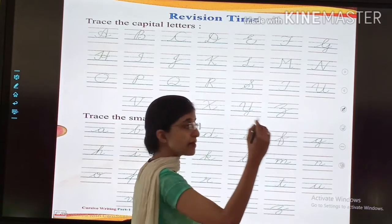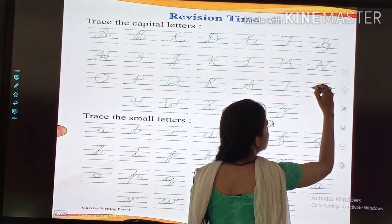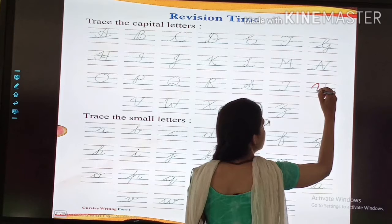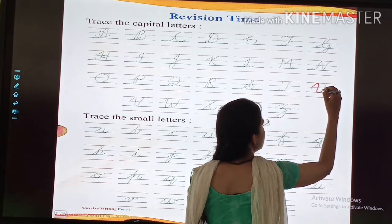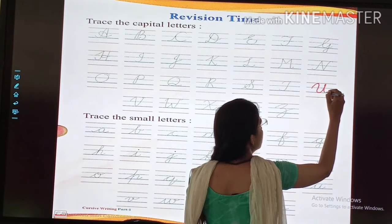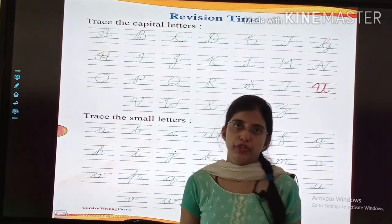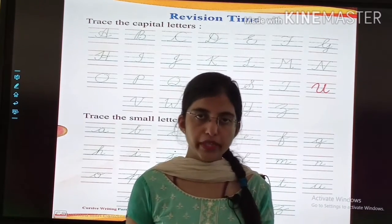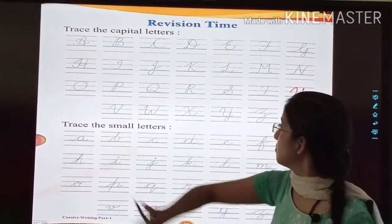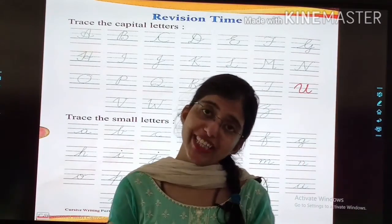Okay, now I am holding my pencil and now I will trace the letter. See? This is how you have to do it. I have completed one letter for you. You have to complete all the letters. Do it properly with accuracy.